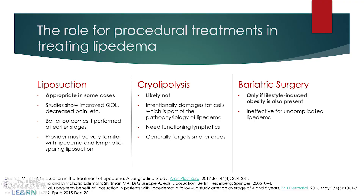Liposuction is appropriate in some cases and has been shown to improve quality of life, reduce pain, and reduce the size of legs and arms. It needs to be done by someone familiar with lipoedema using techniques shown to be effective, such as tumescent liposuction or water-assisted liposuction. Studies show the results last for at least eight years in many patients, and likely beyond that.